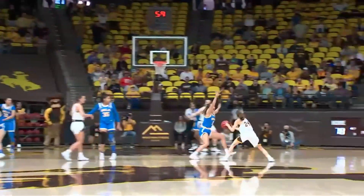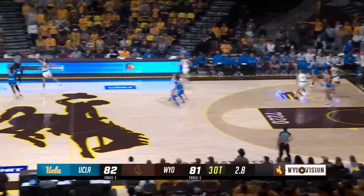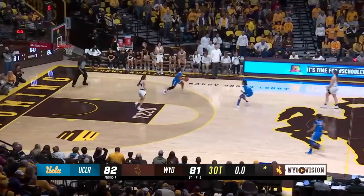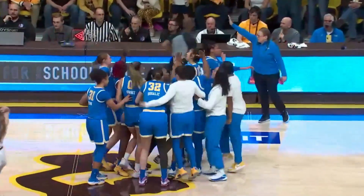Here's the baseline angle — trying to get her over the 6-4 frame. Looking — lob in the backcourt, gets it to Osborne. She'll dribble it away — her quickness gets her free and UCLA escapes Laramie 82-81 to advance on in the WNIT.